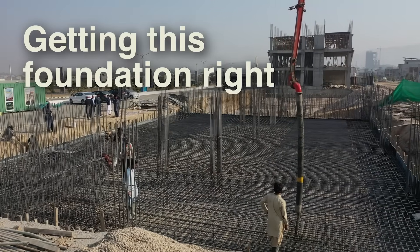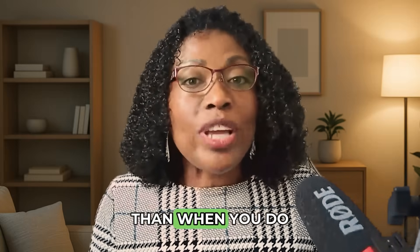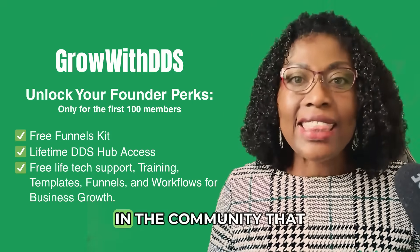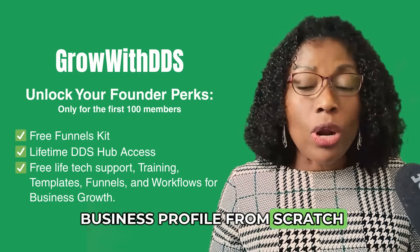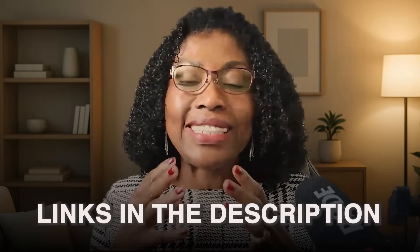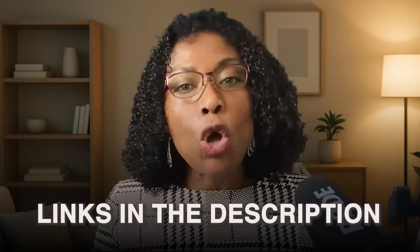Getting this foundation right is the first step to dominating your local market. GoHighLevel makes the process simple and less intimidating than when you do it directly on Google. If you don't have a Google Business Profile at all, don't worry — we have a free training in the community that walks you through setting it up from scratch and getting it verified. The link to GoHighLevel and our discounted Grow with DDS account, as well as the free community link, are in the description below.